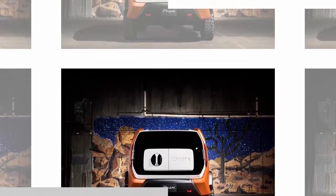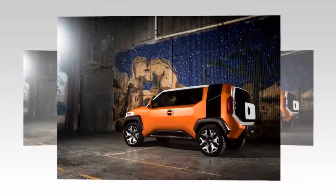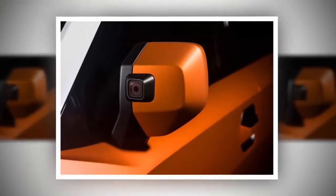This new Toyota crossover gets a removable window glass, a GoPro camera mounted on the rear-view mirror, and a horizontal front grille.